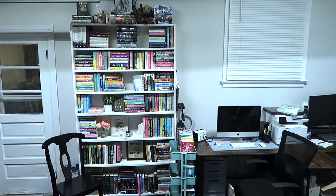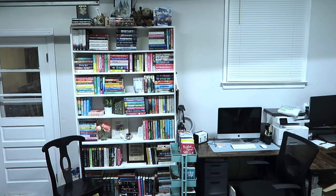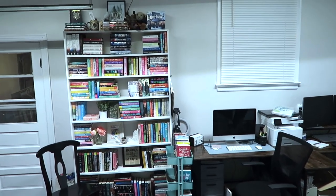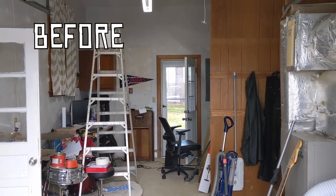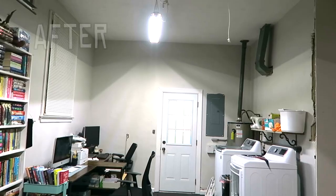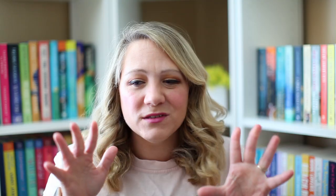That was in our garage because we kind of converted our garage into an office space for my husband and I — mainly him. He works out there because he works from home. And that really wasn't working out. The lighting was horrible. It wasn't conducive to film out there.